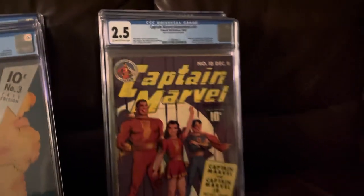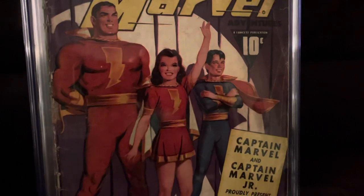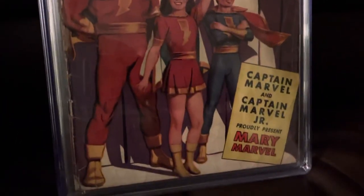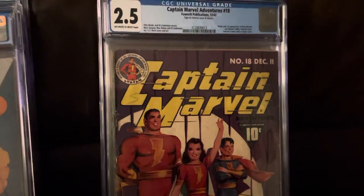Captain Marvel 18 — beautiful painted cover. And this is the first appearance of Mary Marvel, making it a difficult comic to come by.